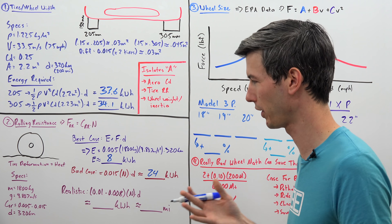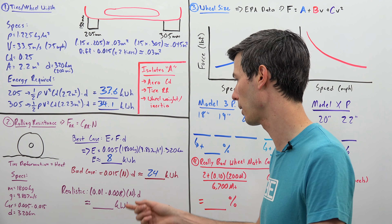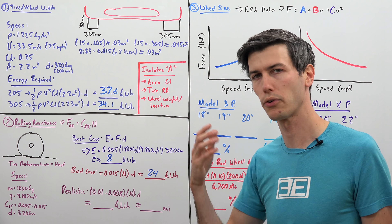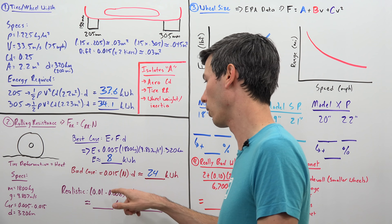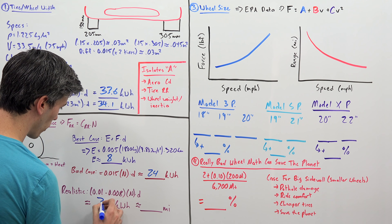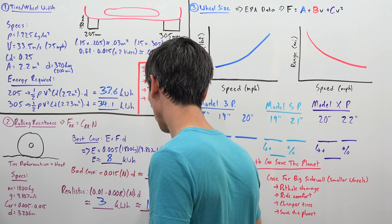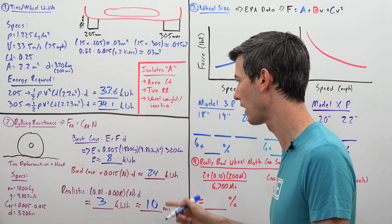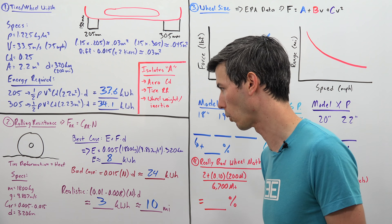Realistically, cars come with tires that already have pretty good coefficients of rolling resistance. In a realistic example, if your car came with a tire at 0.01 and you found an eco tire at 0.008, you'd only save about 3 kWh over 200 miles — roughly 10 miles of range. That's not meaningless, but it's not quite as dramatic as the best-case versus worst-case comparison.